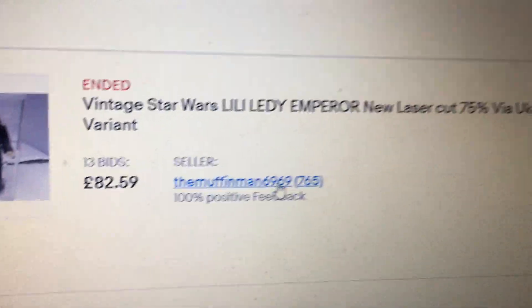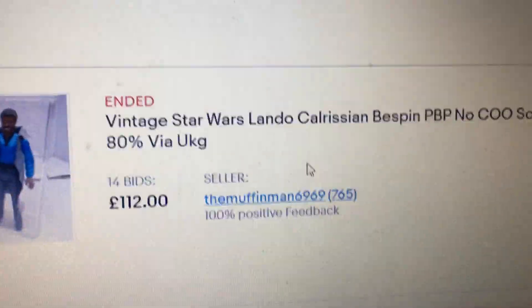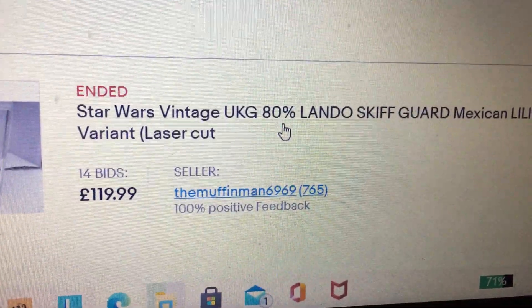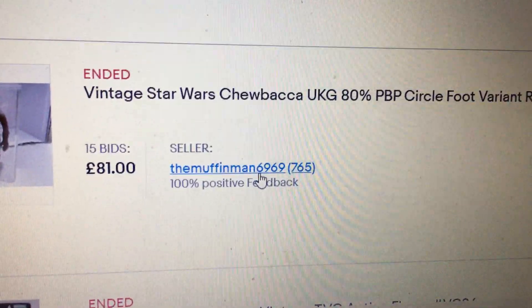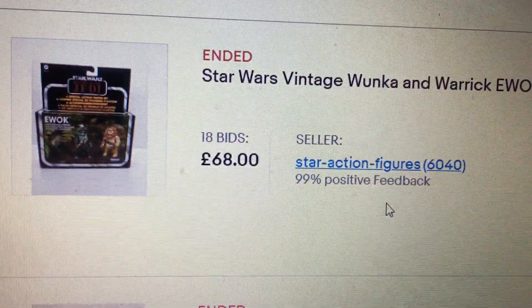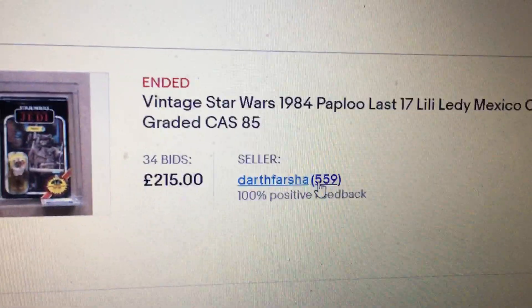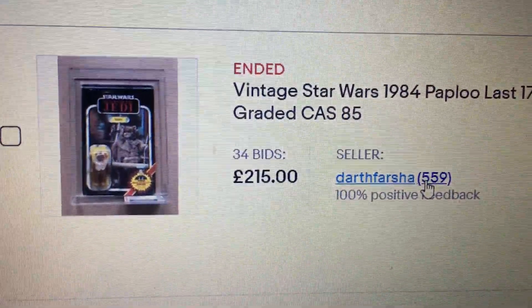There's a Lily Ledy Empire variant UKG 75, 82 pounds 59 — that was a good price, that's about what I paid for my one really. PBP Lando 80 went for 112. Mexican Lily Ledy Lando, 120. Chewbacca PoP PBP 81 — that's more or less where that figure sells at, around that price. PBP circle foot variant Senate Guard, TVC VCE 36. The Ewoks two-pack from around 2010/2011 — 68 quid. Pat Blue Last 17, 215, CAS 85 — I think he's in Europe, this guy, Netherlands. That was a good buy.